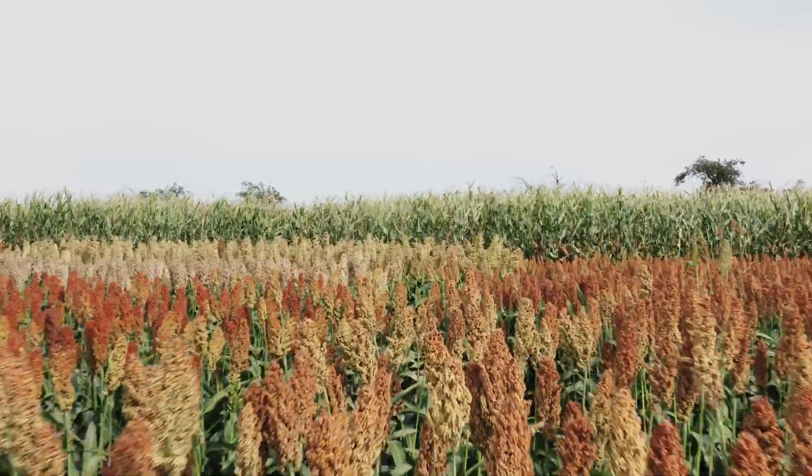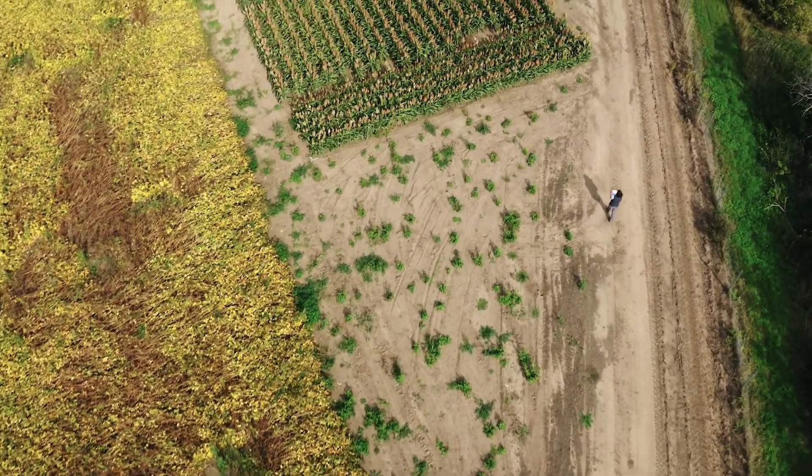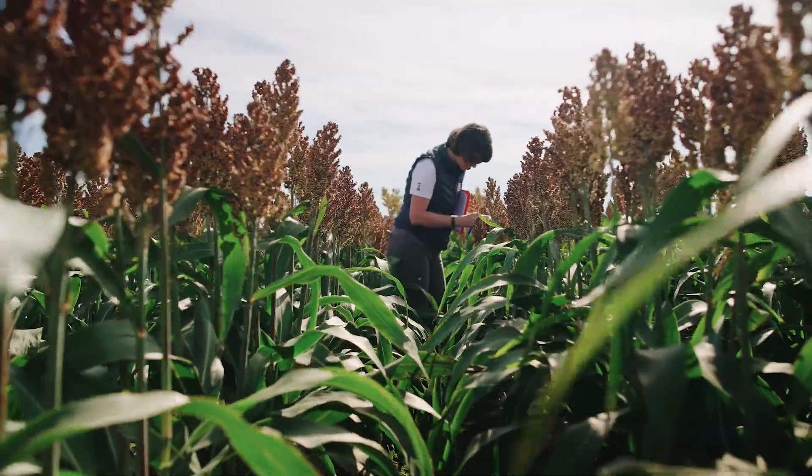Sorghum is one of the top five cereal crops in the world, following wheat, corn, rice and barley. About 60 million tons of grain sorghum are produced every year.